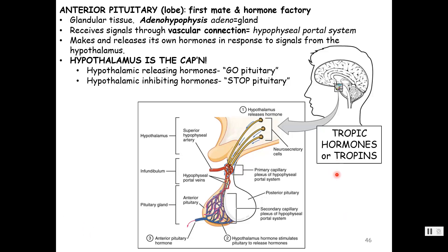All of these, because they cause the release of other hormones, are called tropic hormones or tropins. You'll usually see 'tropic' or 'tropin' in the name, and that term means to move or to change.